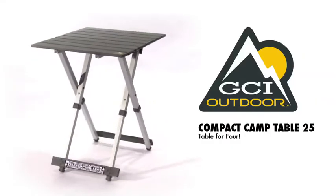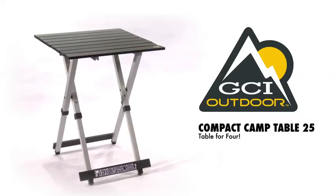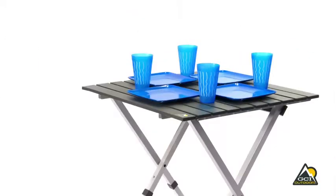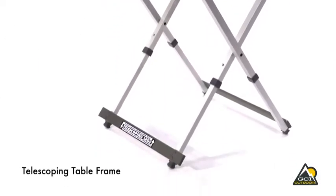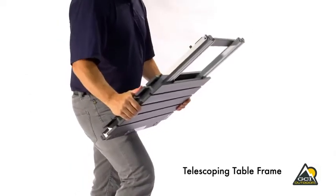The GCI Outdoor Compact Camp Table 25 is the perfect camp table for four people. A unique one-piece design with patent-pending telescoping legs, the table folds down to half its size.